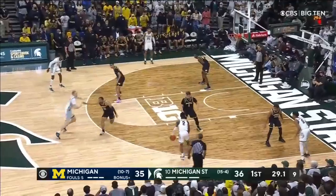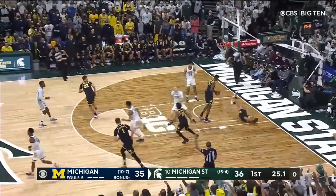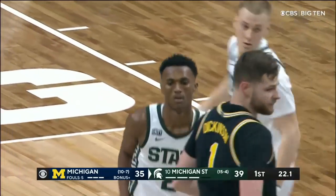No switch. Second screen. There's the switch — Walker against the big. Walker lets it fly. He's got it! Tyson Walker with a downtown hit.